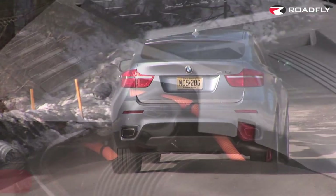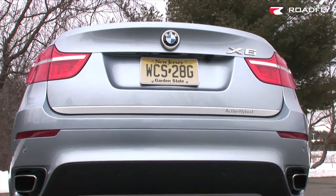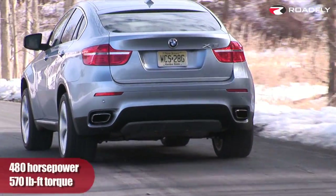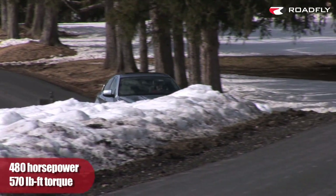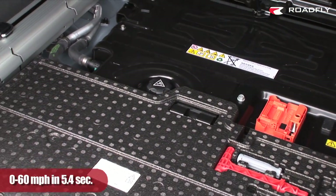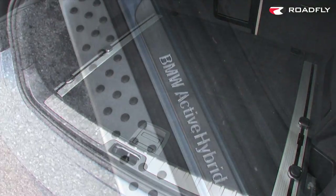The X6 Active Hybrid comes with the 4.4-liter twin-turbo V8 from the X6 XDrive 50i. In itself it produces 400 horsepower. But combined with the added power from the electric motors, total system output is 480 horsepower and 575 pound-feet of torque. This gives the X6 Hybrid commanding acceleration — 0-to-60 is gone in 5.4 seconds. The cooled battery pack is stored under the cargo floor and feeds the motors, which can act individually or in concert depending on the driving style.